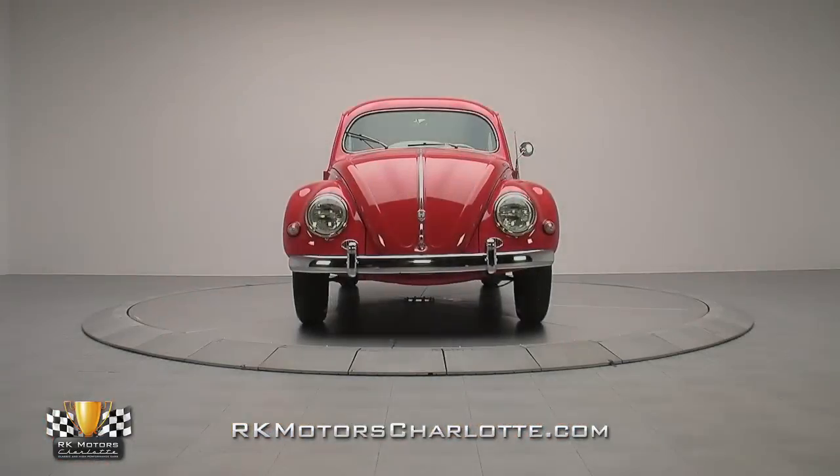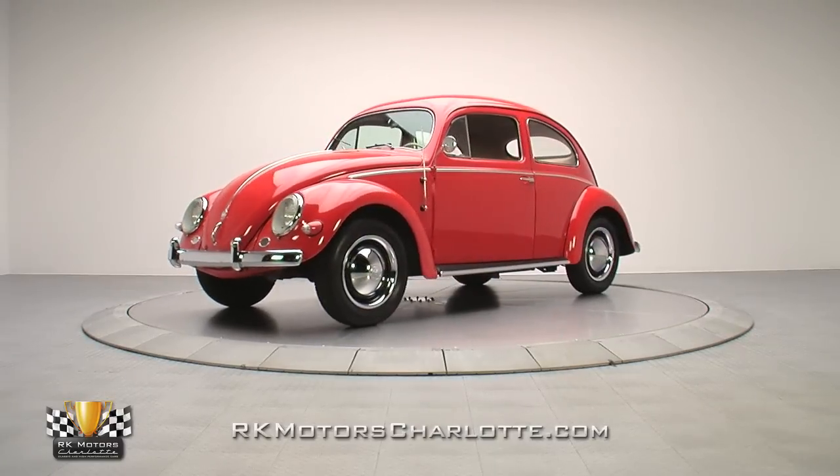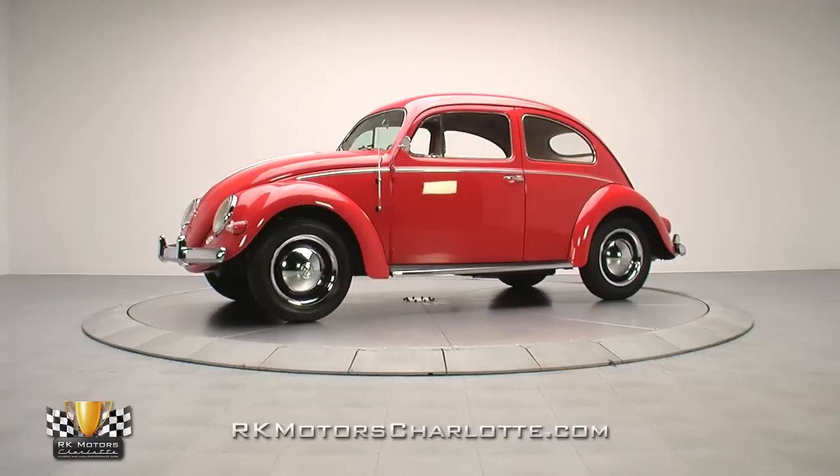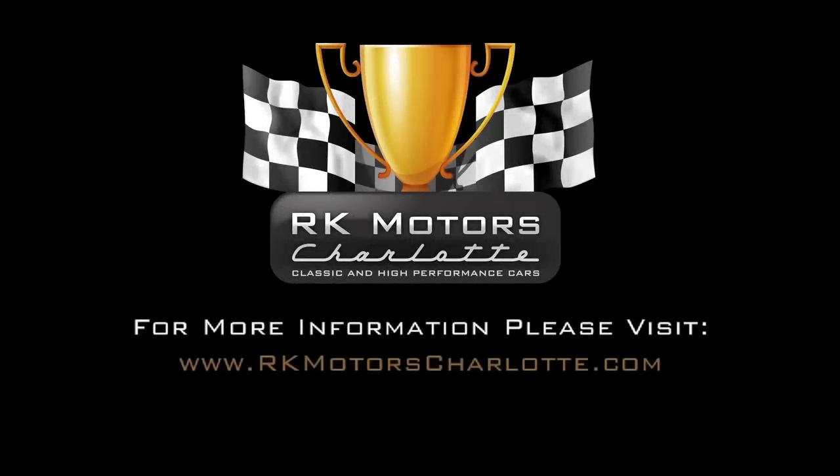If you're looking for a fun and unique classic that's stuffed with charming VW character and so much more, this fully sorted Type 1 is your ticket. For more information on this great little Beetle, call, click, or visit RKMotorsCharlotte.com.